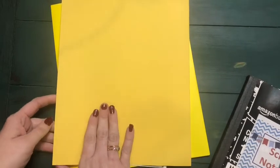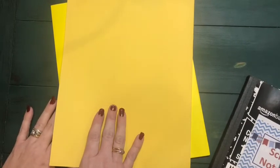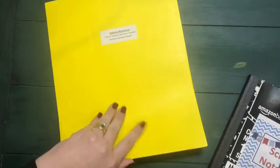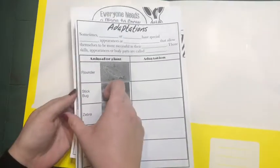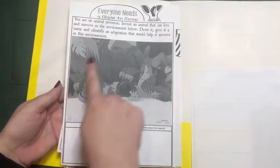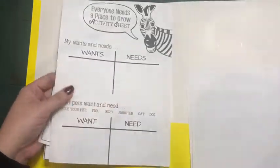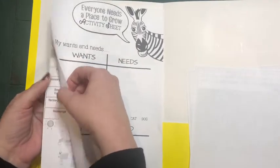The first thing we're going to do is take the yellow resource folder that you should have picked up last Friday during our supply pickup and open it up. The pages that are on the left side you're going to take out including the paperclip and then open up your resource folder so we can place these inside. You are going to take out the first three: the page that says adaptations, the page that looks like a jungle scene with three boxes in a chart, and the page that says everyone needs a place to grow. Those are the pages we're going to be working on today in our science notebook, so go ahead and put the rest of them in your left pocket.